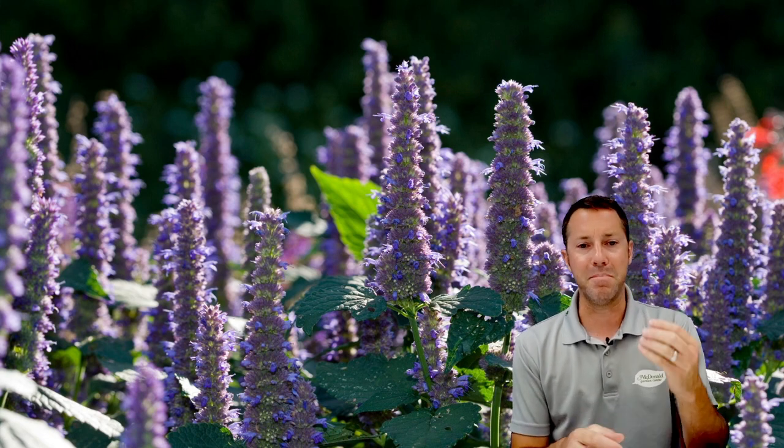Agastache is another one of my favorites — it's kind of in the salvia world but tends to bloom a little bit later in the season. It's in the mint family, so it has a great minty aroma. I absolutely love the look of it with those massive blooms that last a long time, typically in a lilac-bluish color, though other colors are available.